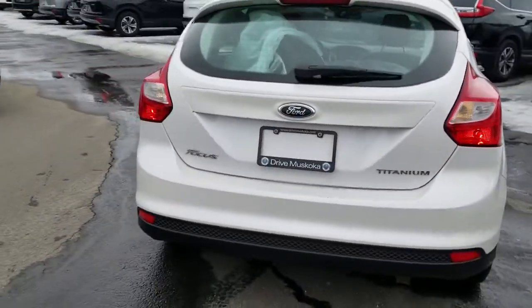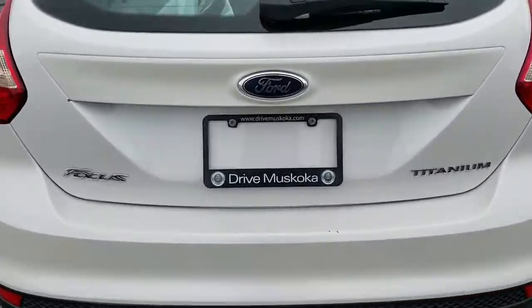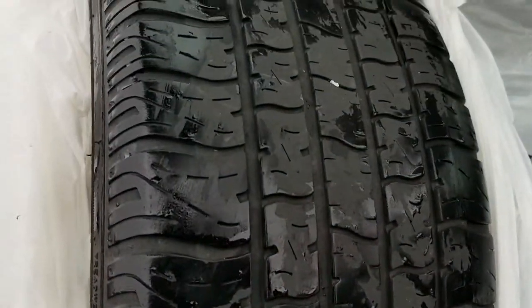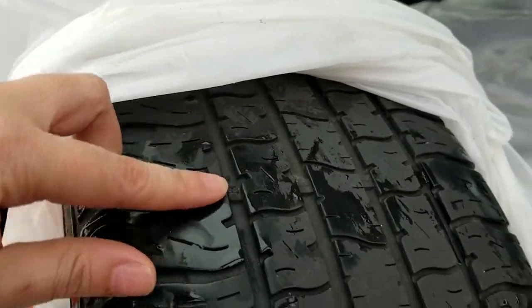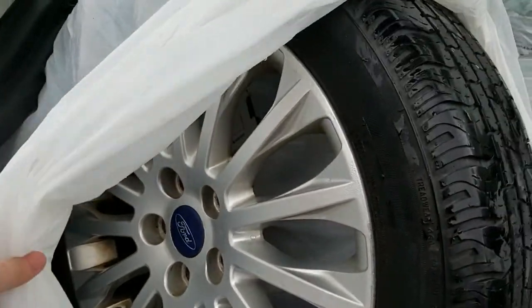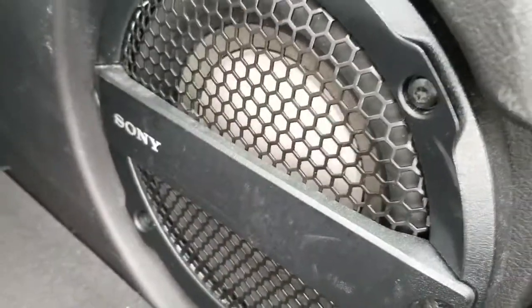The all-seasons are stored in the rear. Tire tread does look good — there's the marker there for safety. Those are on the alloy stock rims.